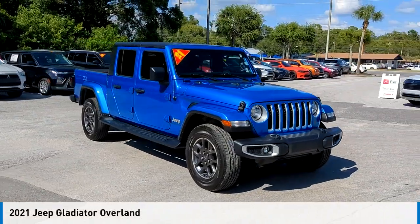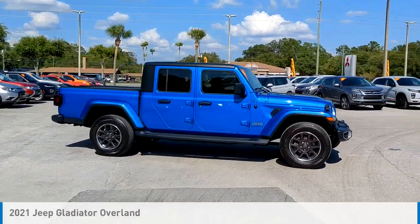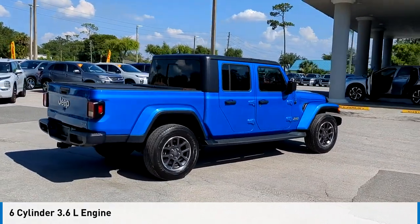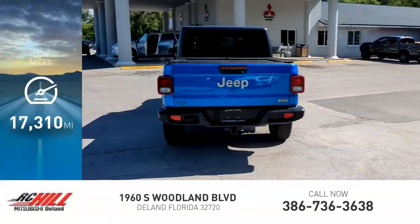Stop by and take a look at the 2021 Gladiator. This vehicle is powered by a four-wheel drive, six-cylinder, 3.6-liter engine, and comes with an automatic transmission. This vehicle has less than 20,000 miles.